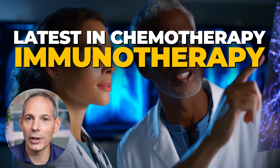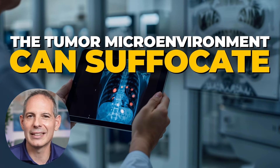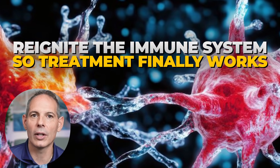We use the latest in chemotherapy, immunotherapy, even gene-targeted drugs, but the tumor microenvironment can suffocate with low oxygen. But what if we could prime the canvas, restore the oxygen balance, the reactive oxygen species, and reignite the immune system so treatment finally works? That's what ozone therapy and hyperbaric oxygen therapy can do for cancer patients.